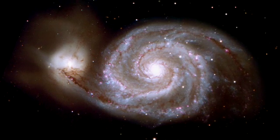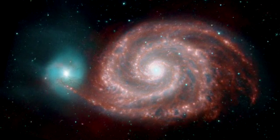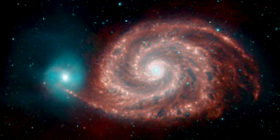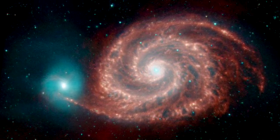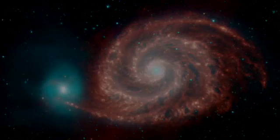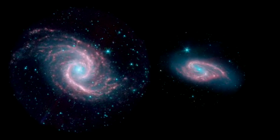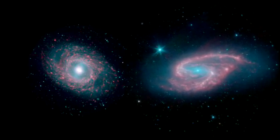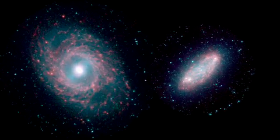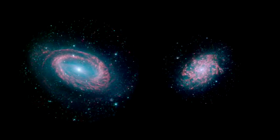Infrared light reveals the amazing contrasts between the two interacting galaxies known as the Whirlpool. The galaxies in our local neighborhood have a wide variety of shapes and structures that Spitzer's unique view helps us see more clearly.